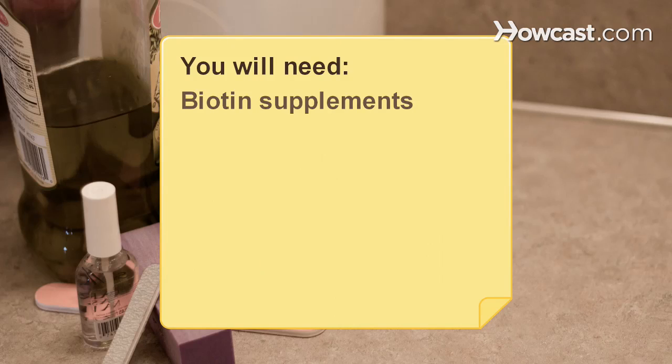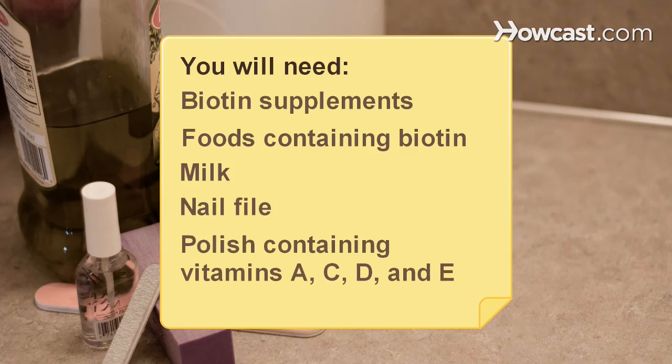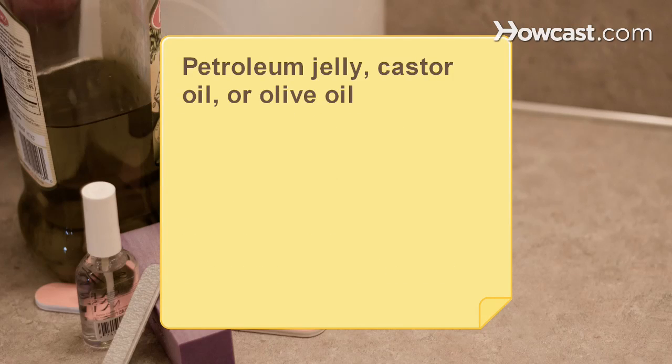You will need Biotin supplements, vitamin B, foods containing biotin, milk, a nail file, polish containing vitamins A, C, D, and E, and petroleum jelly, castor oil, or olive oil.